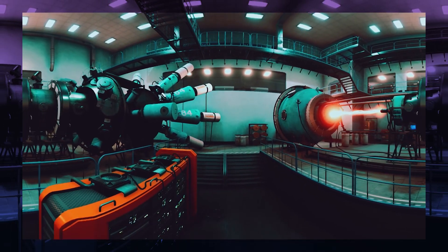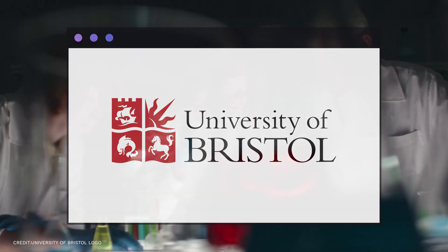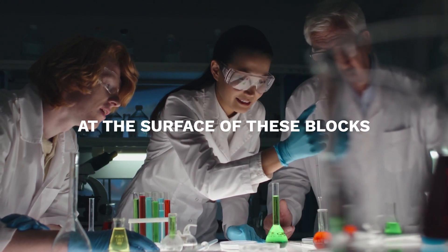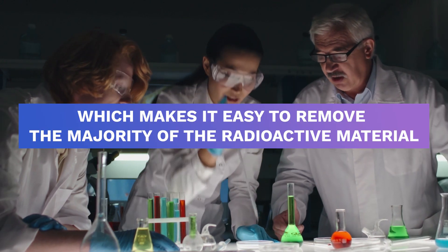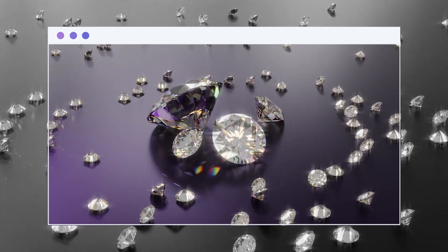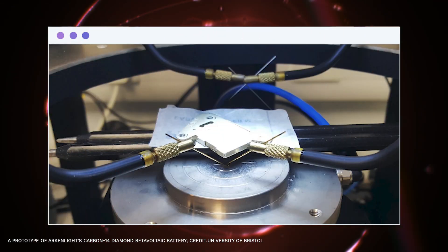According to the researchers from Bristol, the radioactive carbon-14 is concentrated at the surface of these graphite blocks, which makes it easy to remove the majority of the radioactive material. A diamond is then integrated with the recovered carbon-14 to create a nuclear-powered battery.